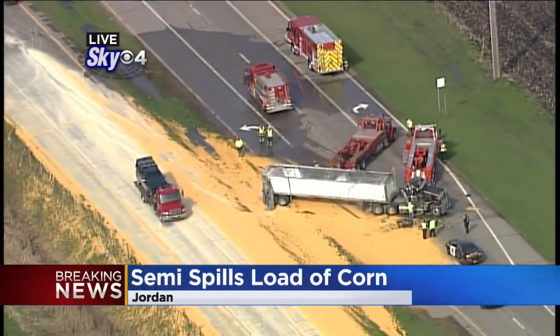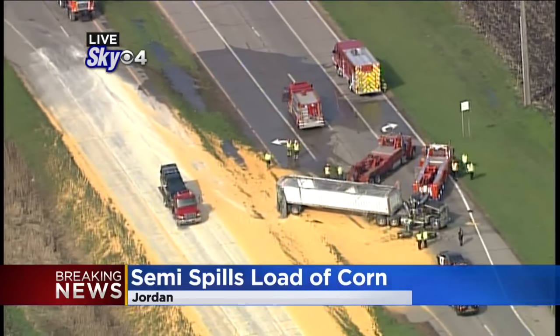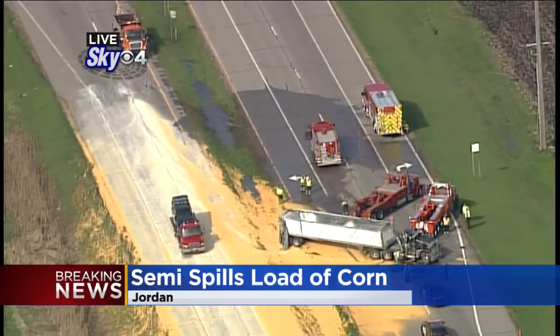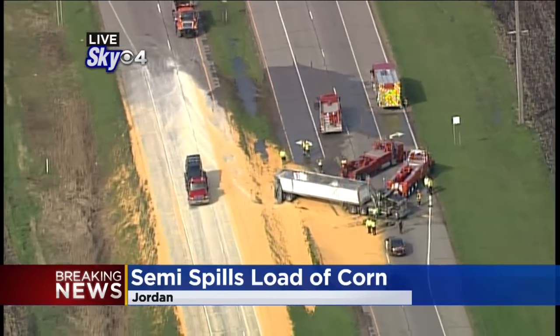This is between Acornway and Delaware Avenue in Jordan. So for obvious reasons, traffic is shut down in both directions. That corn went from what appears to be the northbound lanes into the southbound lanes as well. So what a mess.